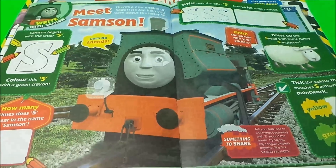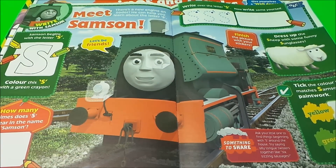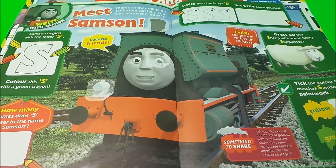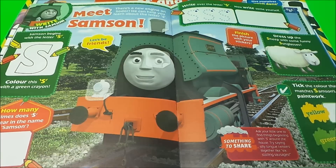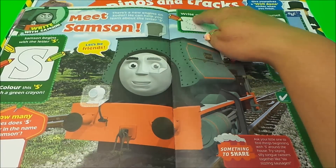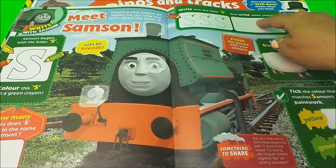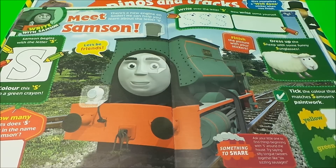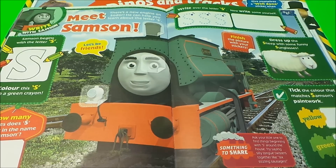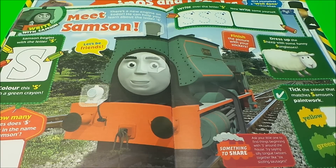We've got some new trains to meet — we're meeting Samson! Samson's name begins with the letter S, and we can write the letter S in here and here. Other words that begin with the letter S can be sheep, sunglasses, sunshine.